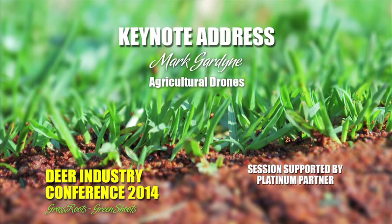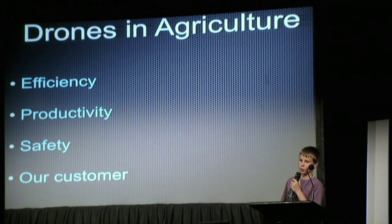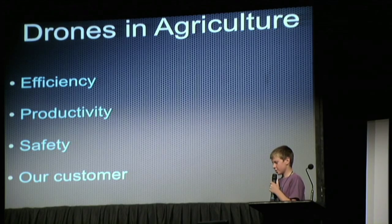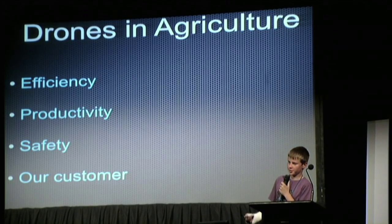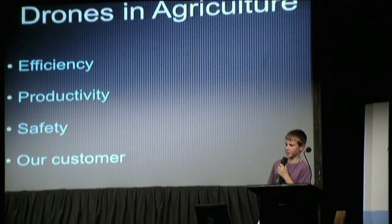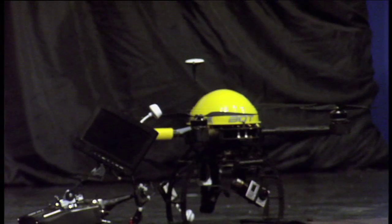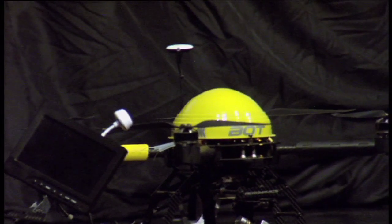Here is our latest innovation for the farm. It is a quadcopter drone made by a company based in Raglan, New Zealand called Aeronavics. This drone is mounted with a standard GoPro and it gives me feedback to my remote and I can look at the footage afterwards. This drone will improve efficiency and productivity.